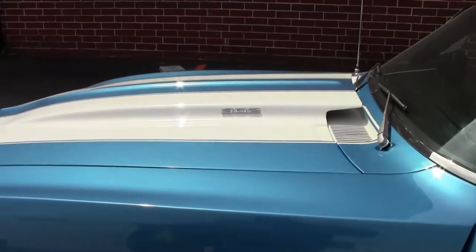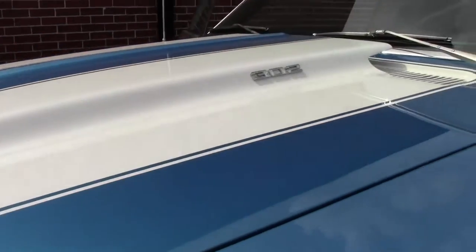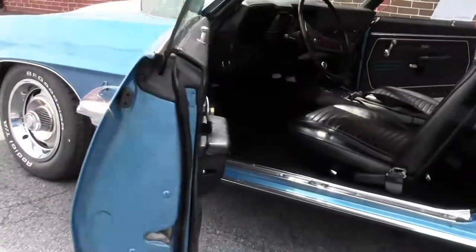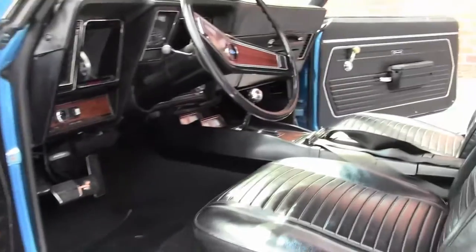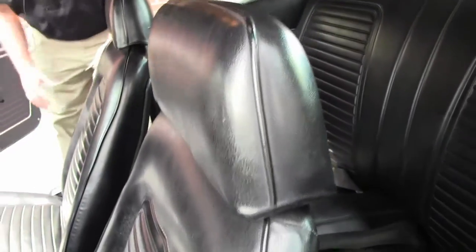As we make our way to the interior — beautiful black interior and it is in excellent shape. Carpeting is free of any issues. Our door panels and our seating is in excellent shape as well.